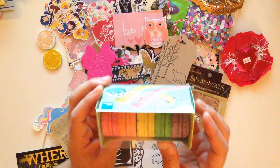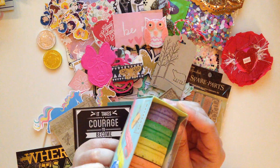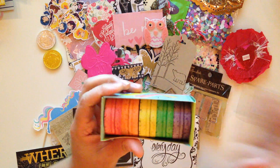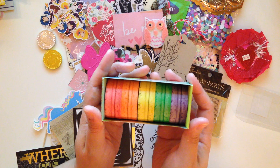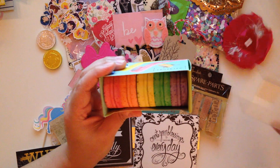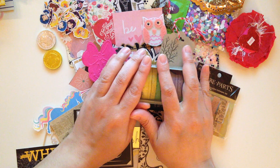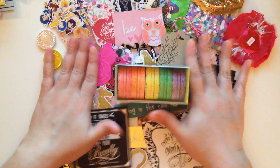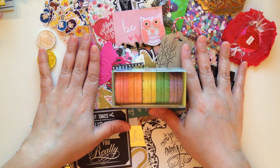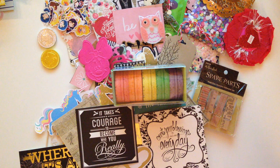I also got these cute little macaroon washi tapes. How cute is this? Doesn't it look real? They look very realistic. That was something else that I received last week. I love them. I'm just going to use them for decor — I don't think I'll use them because they're just too cute to use, right? Who else does that, doesn't want to use the cute stuff? But yeah, thank you so much for watching, and I will see you guys on my next video. Bye!